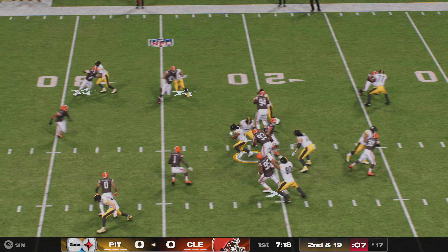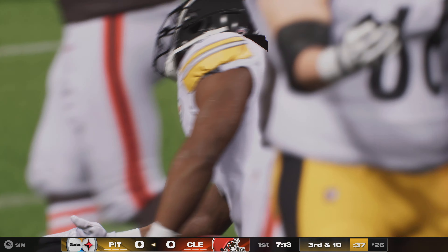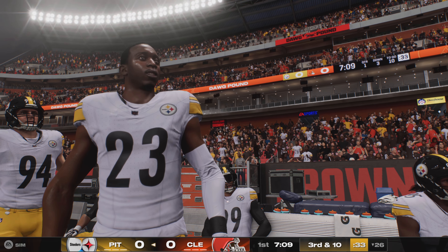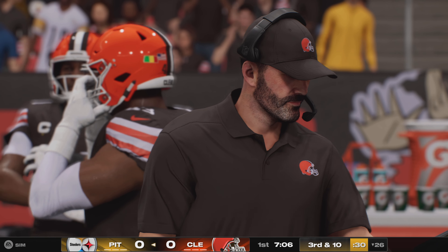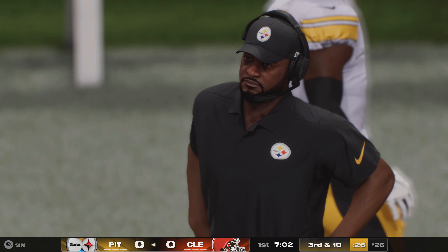First carry for Najee Harris. He's able to break one tackle but quickly brought down for a nice little gain. That's one downside of blitzing during a run down — sometimes you get out of your gaps and don't fit the run quite as well, because you're headed towards the ball carrier with abandon.